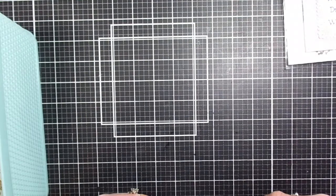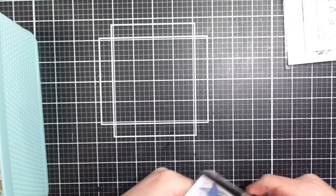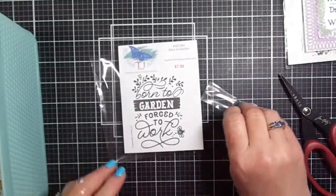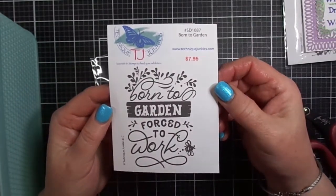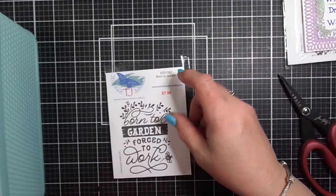Next, we have a gardening-inspired sentiment stamp called Born to Garden — it's brand new from Technique Junkies. The sentiment is super cute; it says Born to Garden, Forced to Work. I know a lot of people who love to garden and would agree with that sentiment 100%.